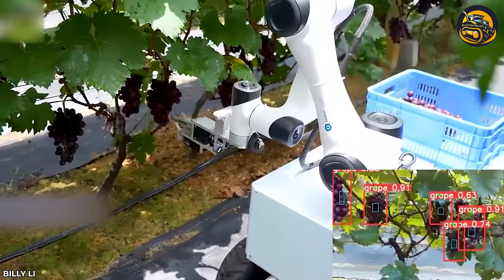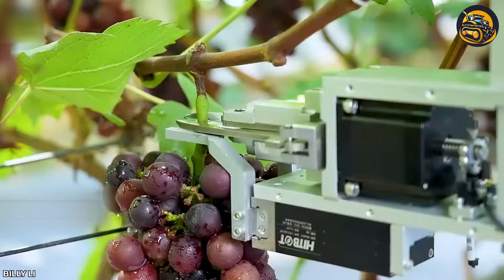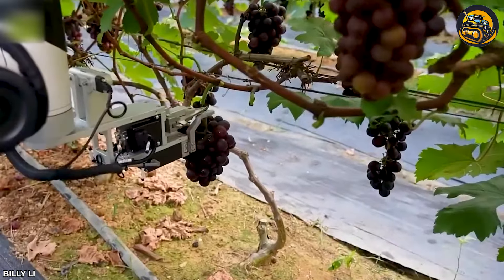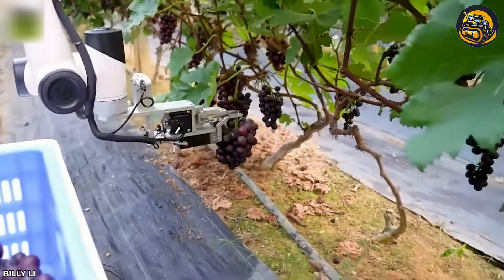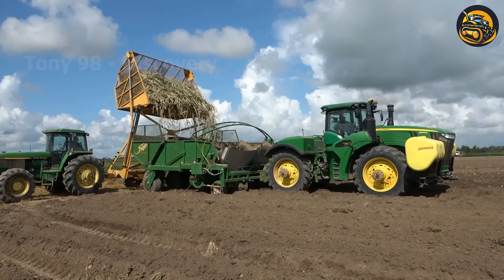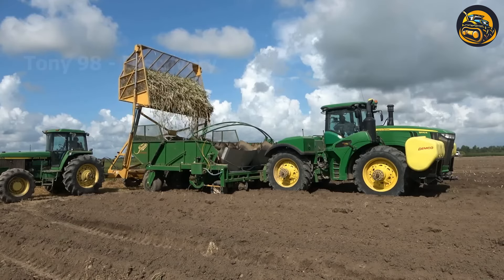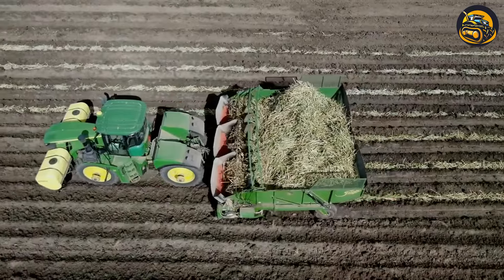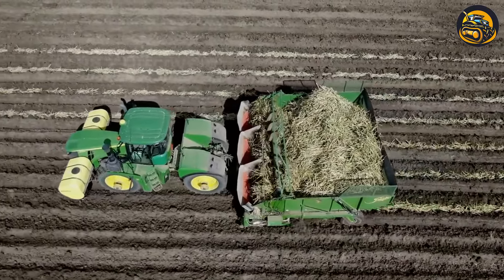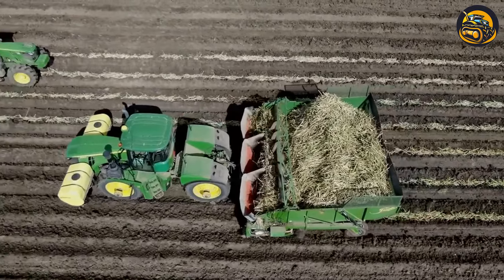The agricultural robo-assistant harvests grapes to analyze grape growth. From July to October every year, millions of tons of sugarcane are ready to be harvested. After harvesting, thousands of tons of sugarcane are poured into wagons and transported to the sugar factory.